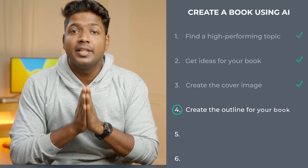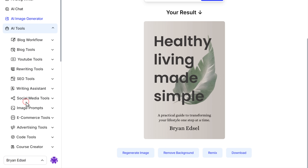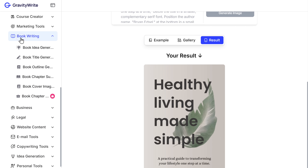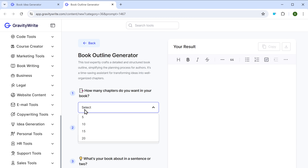Now we have an eye-catching cover image ready, so it's time to focus on the content. Let's go to the fourth step, which is to create the outline for your book. GravityWrite has a tool that makes creating book outlines super easy. To use this tool, first click on view more to see all the tools. Now go to book writing and here you'll find the book outline generator. To create the outline for our book, we need to fill in these details. First, click here and select how many chapters you want in your book. I will select 20.